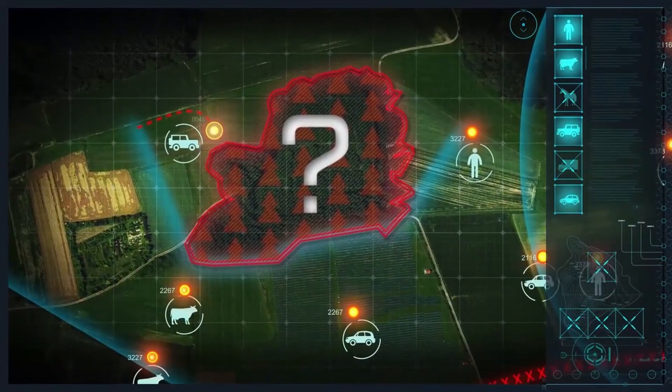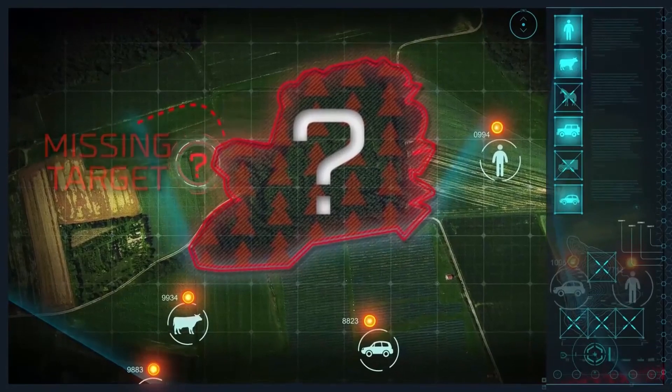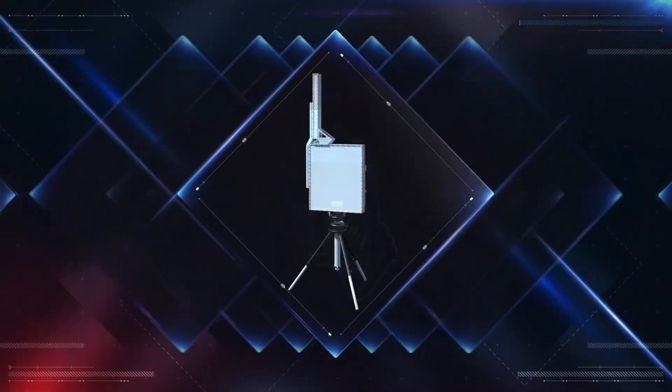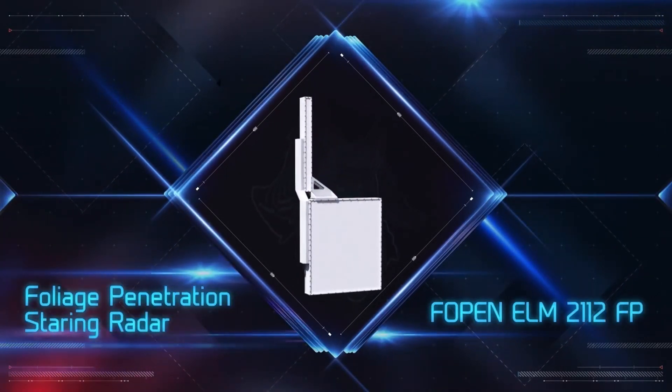Until now, the only gap in covering entire border regions was due to lack of line of sight, due to foliage and forested areas. With the introduction of the ELM-2112FP Foliage Penetration Staring Radar,